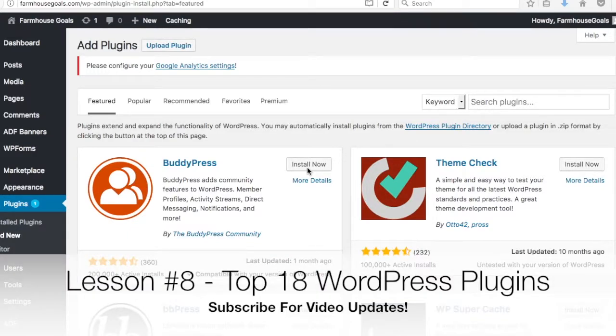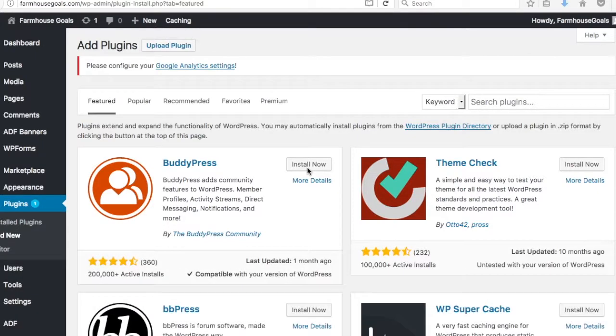Welcome to lesson eight of the Surfside PPC WordPress money course. Today we're going to go over the top 18 WordPress plugins that you need for your website. These are all essential for the success of your website — they're going to help you build and optimize your website for search engines, covering everything from security to optimization.